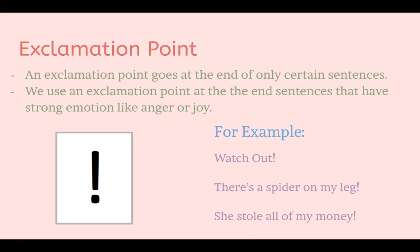Another example: 'There's a spider on my leg!' If there's a spider crawling on your leg, I would be freaking out. So I wouldn't calmly say 'there's a spider on my leg' — I would yell it, and that's a sentence full of emotion. The last one is 'She stole all my money!' If you're getting robbed, you'd be angry, sad, and surprised, so you'd yell it out full of emotion. That is why we put an exclamation point at the end of that sentence.